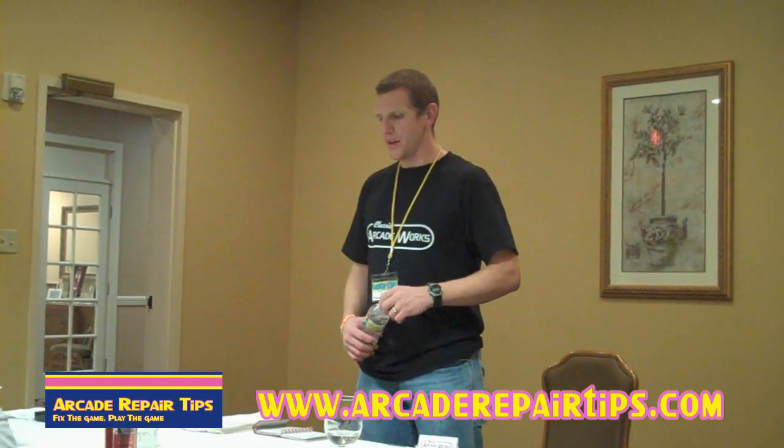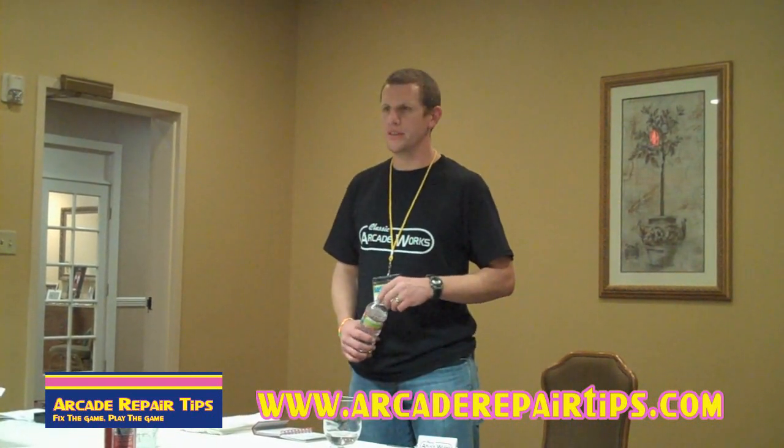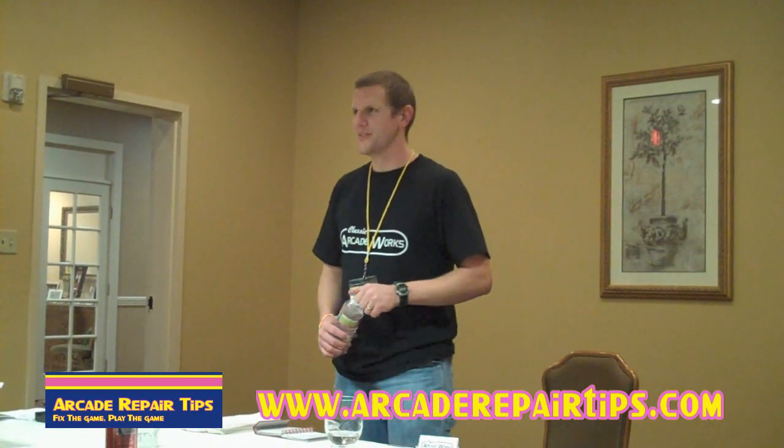Well, I think that's about all I have unless anybody has any more questions. Thank you, Joe.